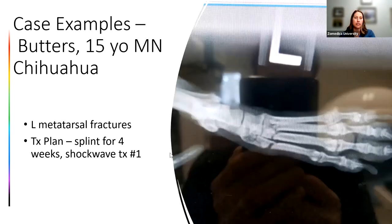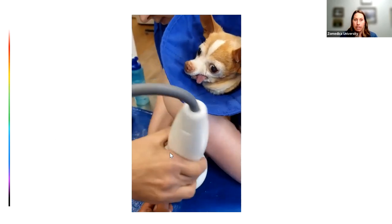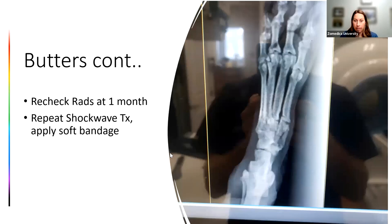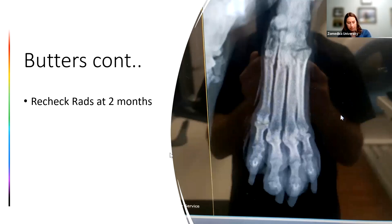My husband's case: Butters, a 15-year-old Chihuahua with left metatarsal fractures, approximately seven to eight weeks old on presentation. We put on a splint and did the first shockwave treatment. At one-month recheck, did another shockwave treatment and switched to a soft bandage — you can see healing starting to develop. At the two-month recheck, it was almost completely healed and went on to completely heal.